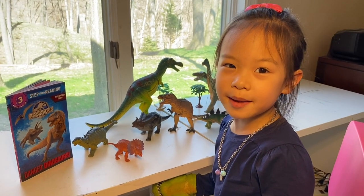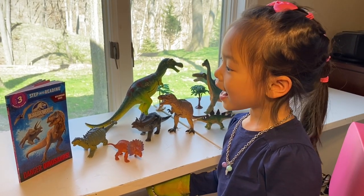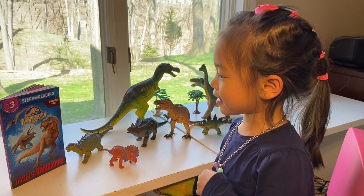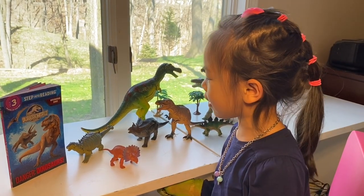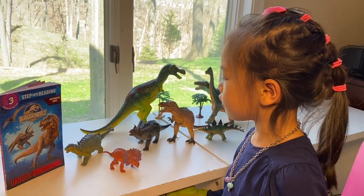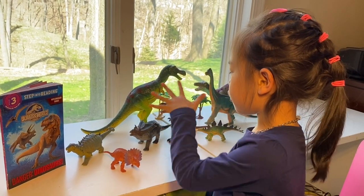Welcome to my channel. My name is Amelia Lee and today we're going to read Jurassic World. I love dinosaurs so much, and I can't wait to introduce these dinosaurs.